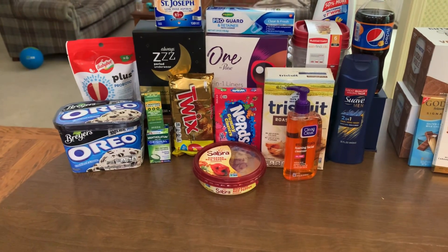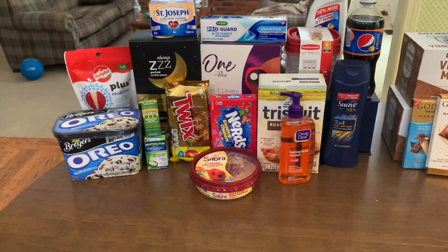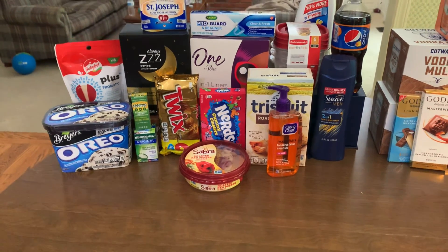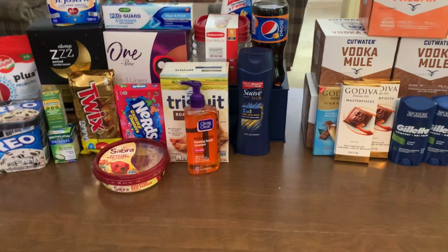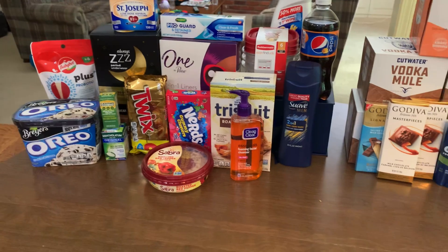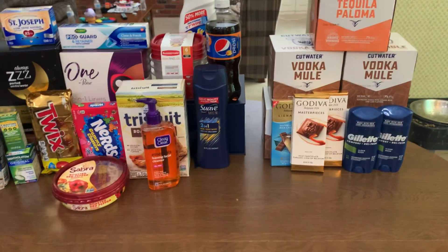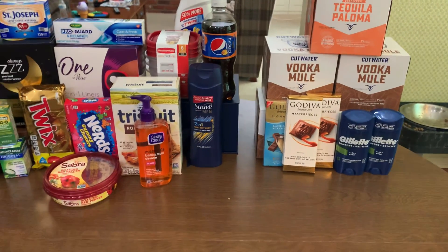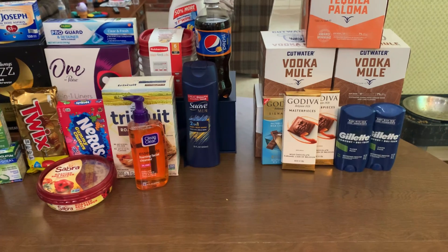Everything coming back between Walmart and Walgreens was $55.81, and it cost $62.53 — making my cost $6.72. I'm giving you that in case you don't have the alcohol rebates, because I know not everybody does. But I do, so my cost jumps down to just $1.30 to $1.38.